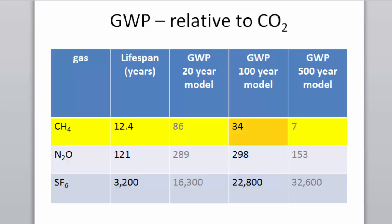Just contextualizing: on the 100-year time model, methane is 34 times as potent as carbon dioxide. On a 20-year timescale it's 86, and over 500 years it's 7. Methane is important — it's a powerful greenhouse gas.